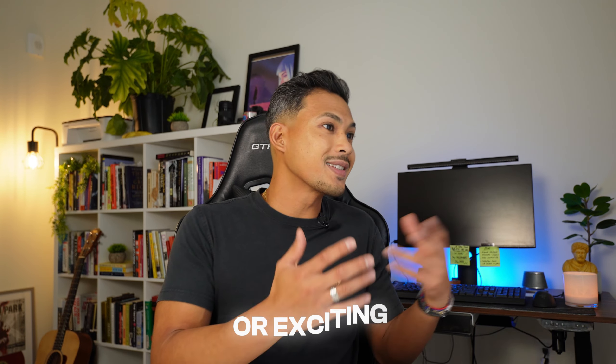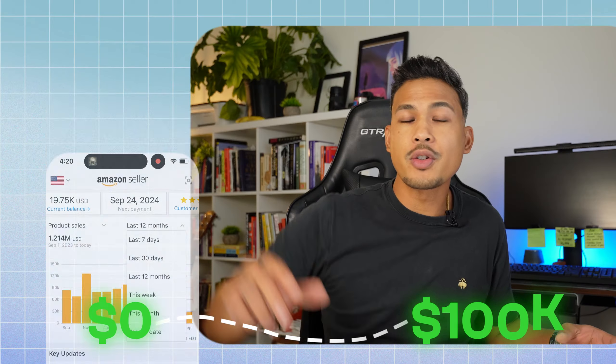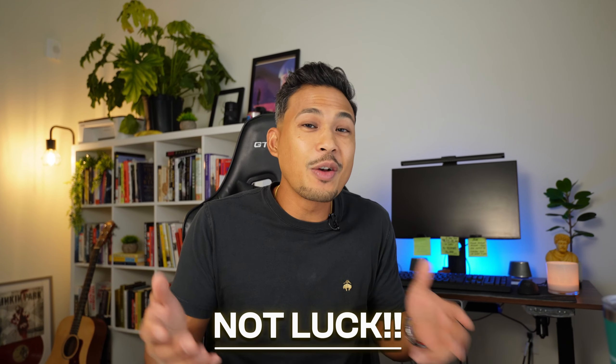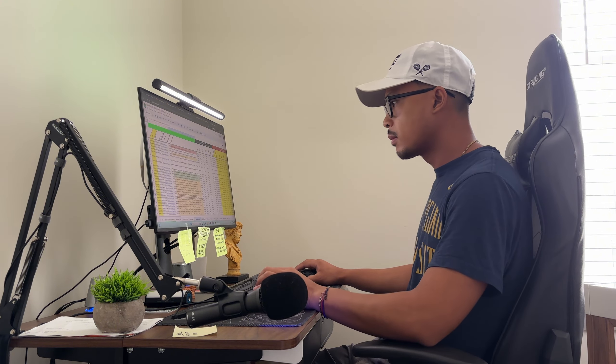Look, I get it. This might seem dumb, but this will get you to $10,000 in Amazon FBA sales guaranteed. What I'm about to tell you is not flashy or exciting, but if you stick with it, you're going to hit the $10,000 mark faster than you think. I've used this myself to go from zero all the way to over $100,000 in sales in the past 30 days. It's definitely not luck and anyone can do this using these smart strategies, which I'm going to show you so you can copy it.